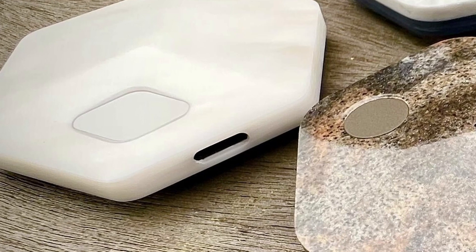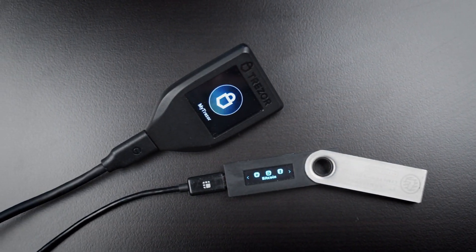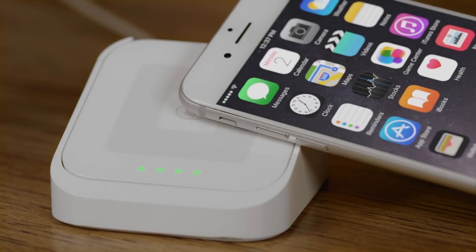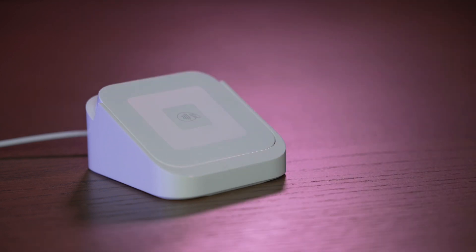Let's look at some of the unique features. Feature one: the USB-C port. Though this looks standard, it's quite different. Whereas other wallets have a USB port to connect to a device so you can send crypto, Block's USB port is used strictly for charging. To send crypto, Block's wallet uses NFC, or near-field communication technology, instead of a cable to connect to their complementing mobile app.